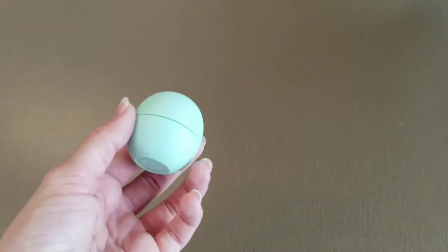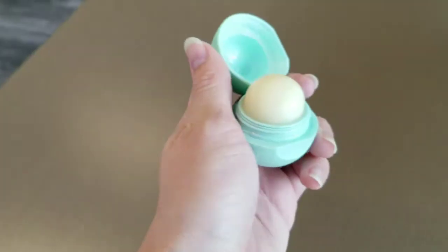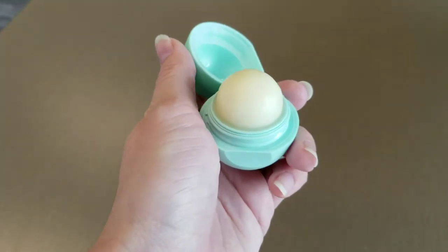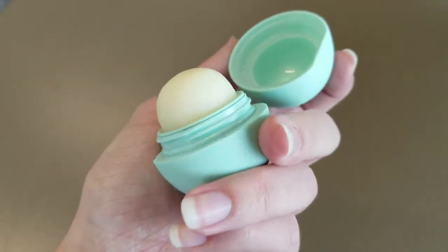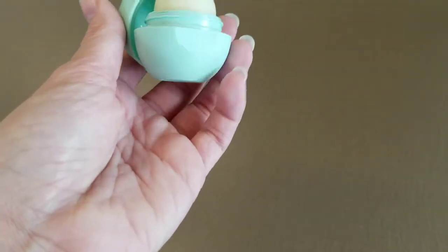I buy a new chapstick every semester probably, just to keep in my book bag. This one stays in my book bag so that I don't lose it. And yeah, this is just the peppermint EOS — I like the peppermint better than anything else, so that's the one that I keep in my book bag.